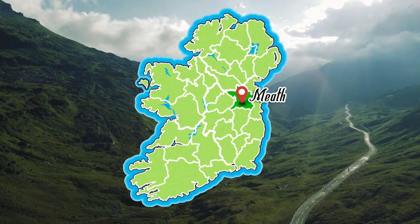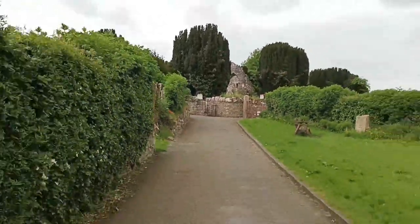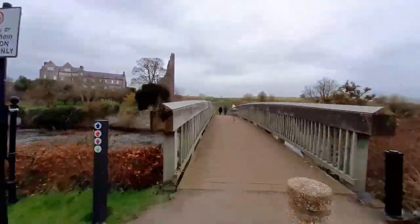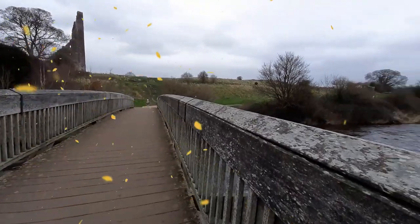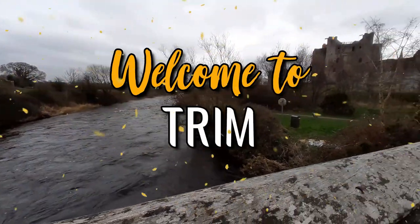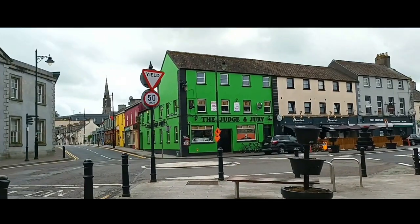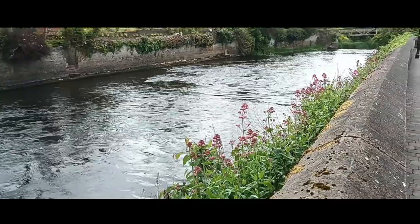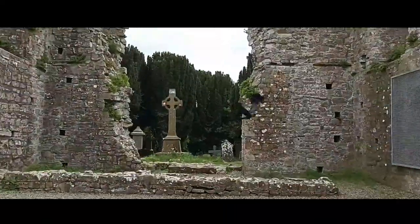Meath! Welcome to Trim, one of Ireland's heritage towns. Trim is situated on the River Boyne. It once had the oldest and largest religious settlements in the country. Trim contains more medieval buildings than any town in Ireland.